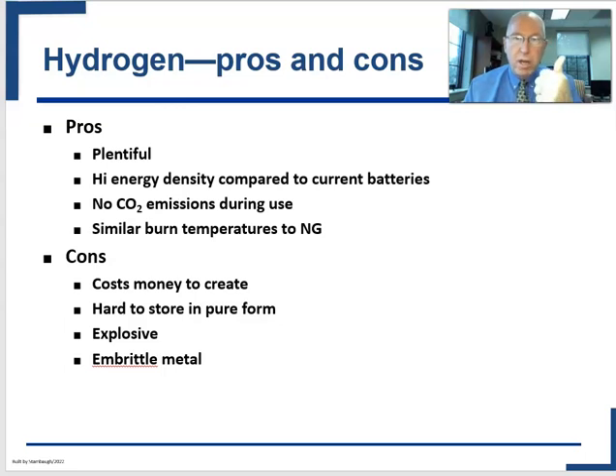However, hydrogen costs money to create. Even though it naturally occurs, to use it from an energy standpoint you have to produce it, and that requires energy as well. It's hard to store in pure form — a lot of hydrogen storage would actually be done as ammonia. It is explosive (if you have any doubts, watch a video of the Hindenburg crash), and when put into a pipeline it can embrittle the metal, so it's not perfectly compatible with existing infrastructure.